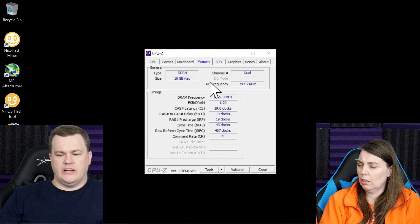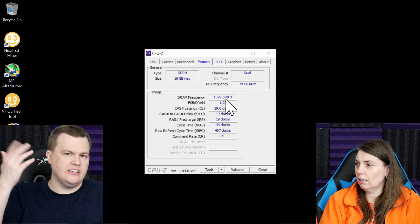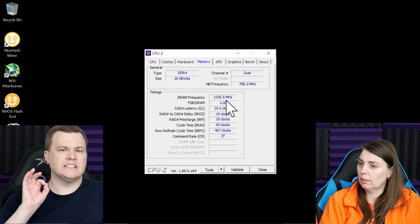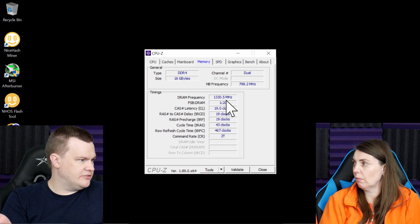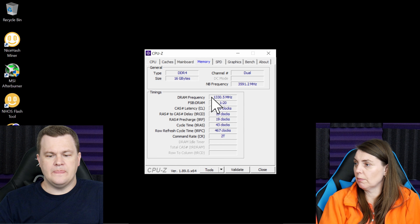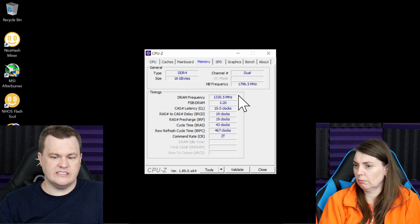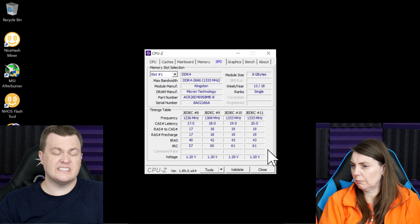Go ahead and pull up CPU-Z for everybody to see. If you come over here to Memory, you will actually see the DRAM frequency the RAM is running at, and this is half of whatever the rated speed is because DDR is double data rate. So 2133 would show up here as 1066, and 3800 would be 1900, 3600 would be 1800, and 3200 would be 1600. This is a laptop, so that's why it's showing 2666. You can also come over here to the SPD — serial presence detect — and see the various rated RAM speeds. This is CPU-Z; just Google search it.